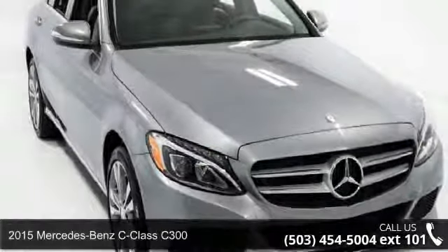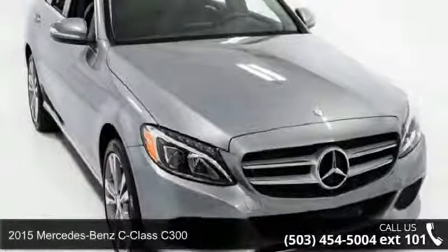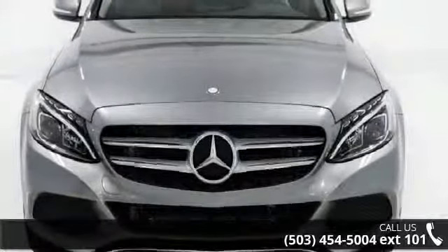Check out this 2015 Mercedes-Benz C-Class C300. If you are looking for a first class ride, you have found it.